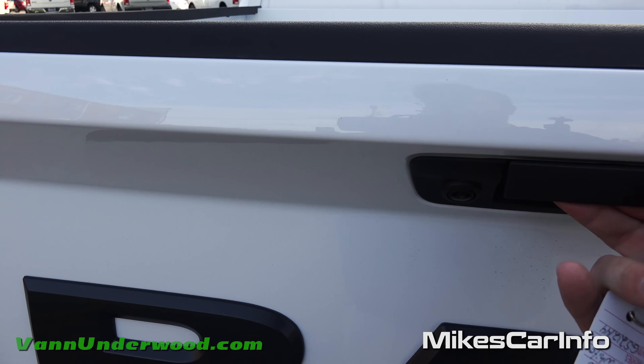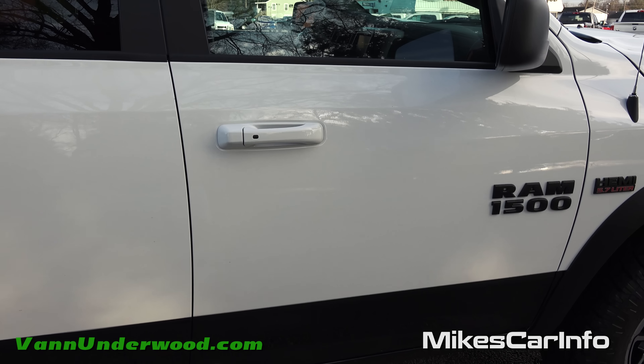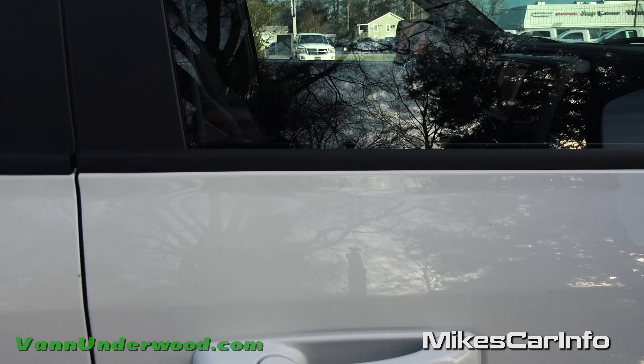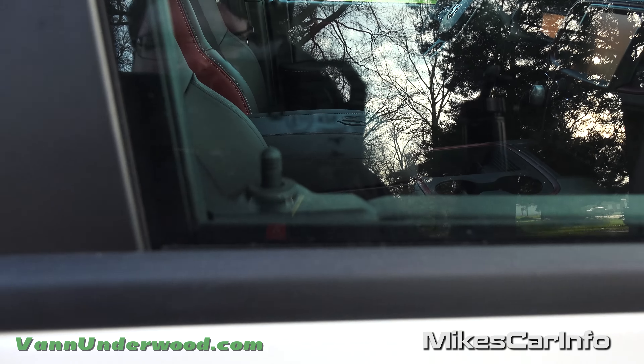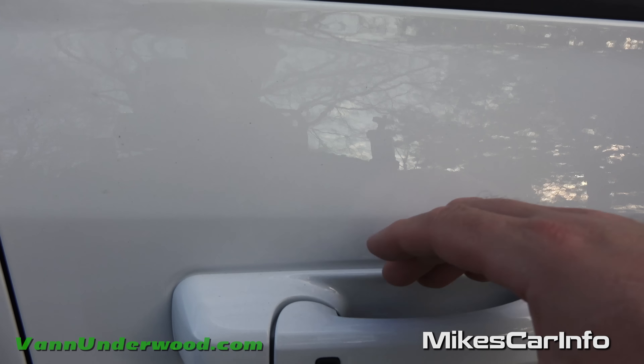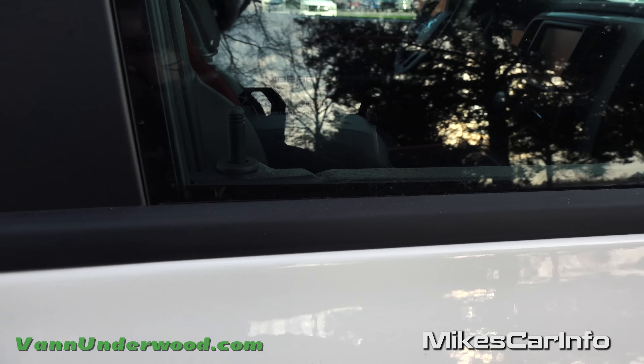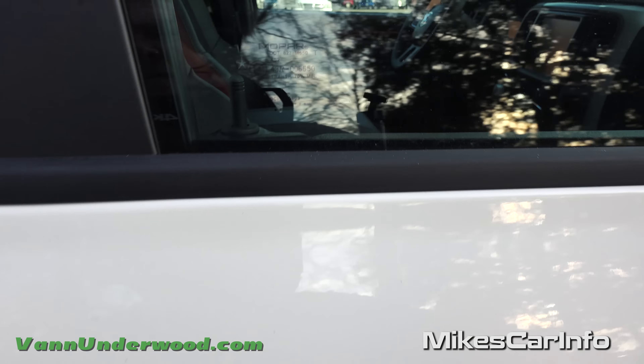You also have LED tail lights back here, which we'll get into in a night video — hopefully that'll come soon. The proximity key works by putting it in your pocket, and when you walk up to the truck and put your hand behind the handle, it senses the key close to the vehicle and unlocks it. If you want to relock it, you just push this button.